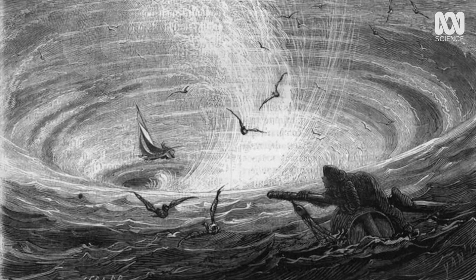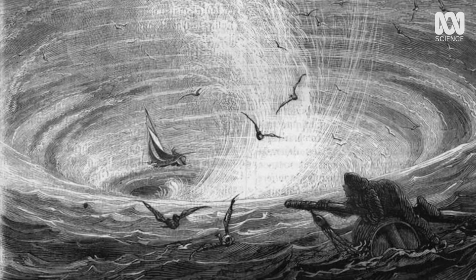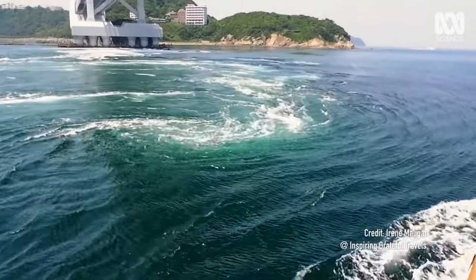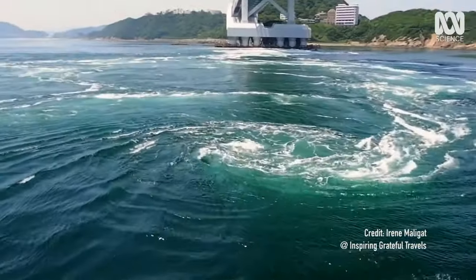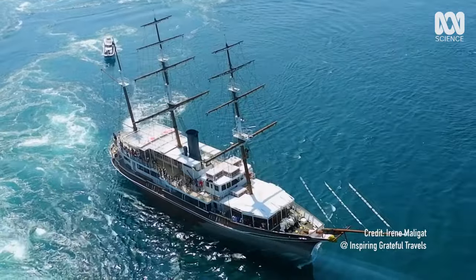Whirlpools are almost something out of sailors' tales from the 1700s — you imagine pictures of a whirlpool and a ship and a giant squid. It almost feels like that. You can come up next to these in a boat and the water is just circulating so powerfully. The actual power of it is just so impressive.